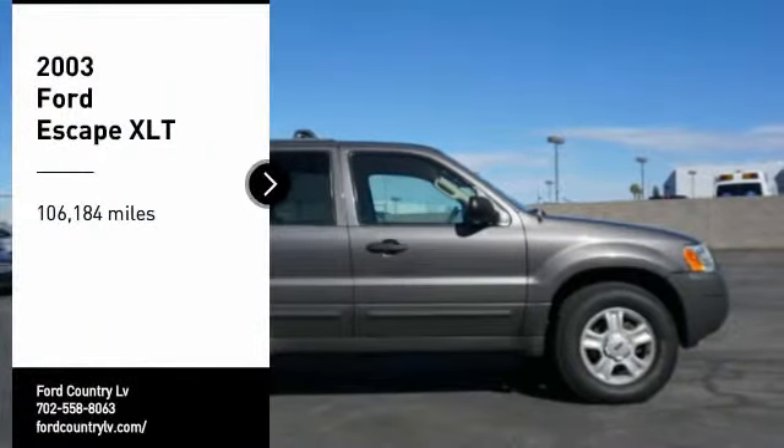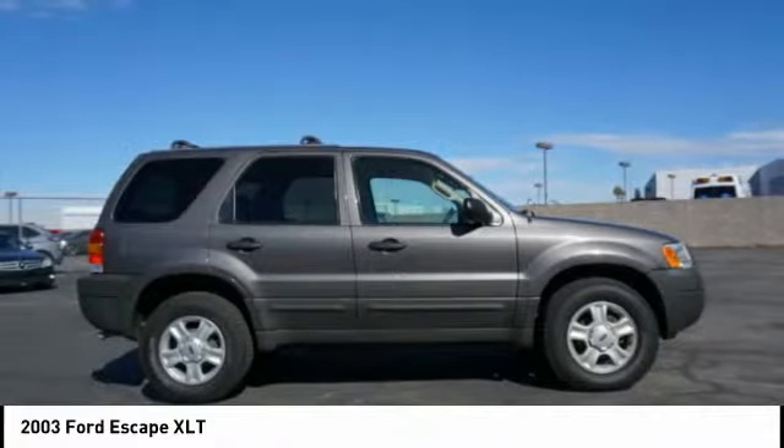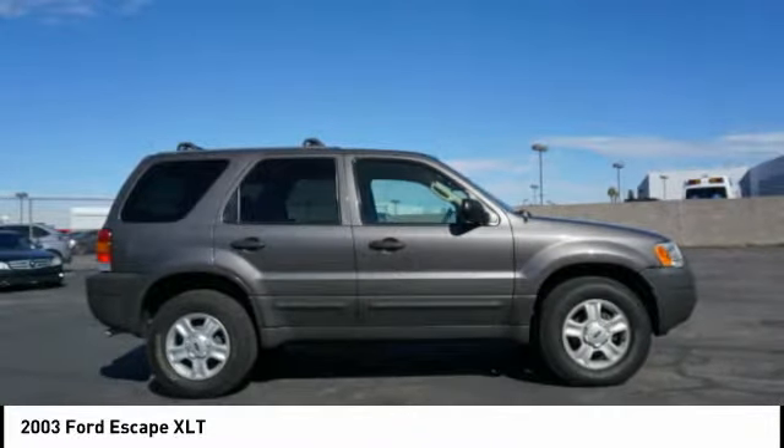We are pleased to show you the 2003 Escape. Gas engines flex, tow, sip, and go with Ford Escape.